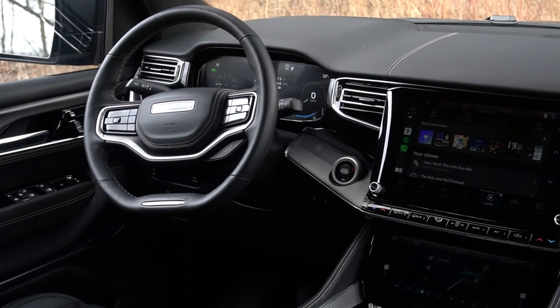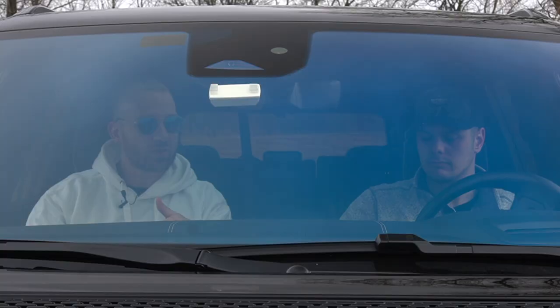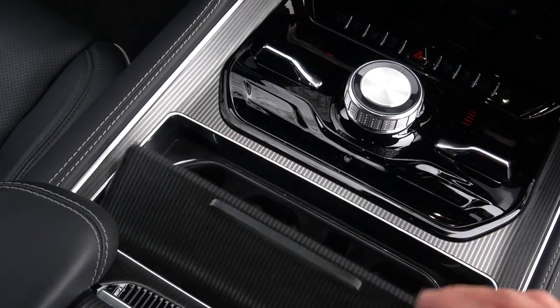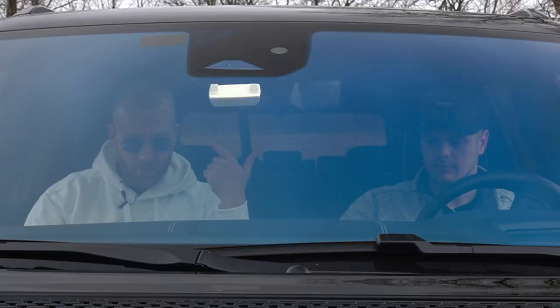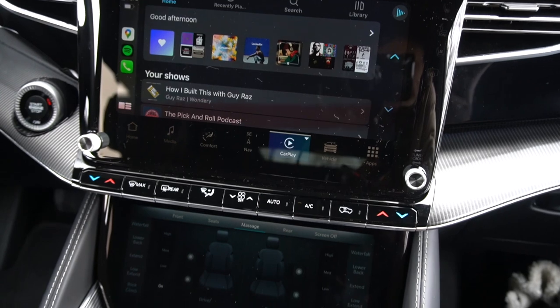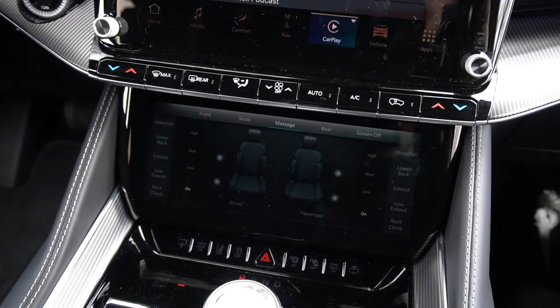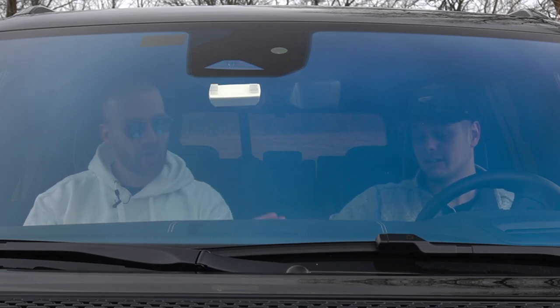It's running the latest Uconnect system, which is really good. You have wireless Apple CarPlay, which is one of those features you don't know how good it is until you experience it — especially because you have a wireless charging pad and phone slots, so it all just works. You have your HVAC screen here to control heated seats, cooled seats, and the massagers, which are actually really good — not gimmicky at all. Super good and works really well.